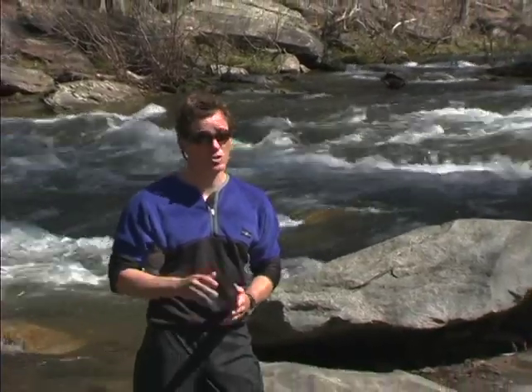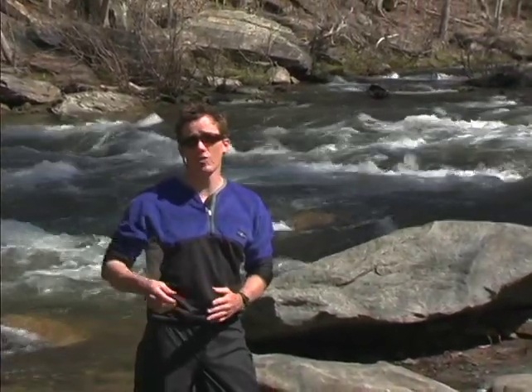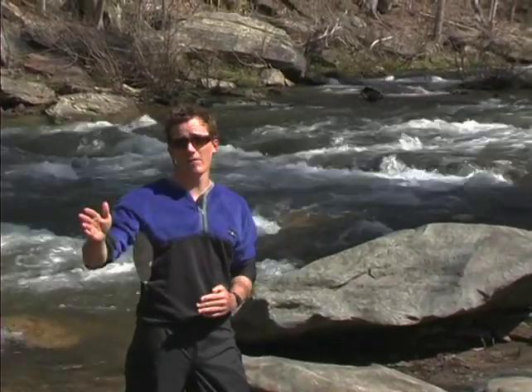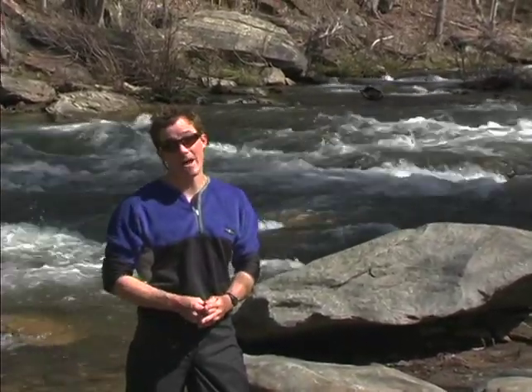Anytime you're in moving current, you need to be aware that there could be a class danger just under the surface or possibly on the bank. So always know where you're going and always check ahead to make sure that a downed tree is not in your path.